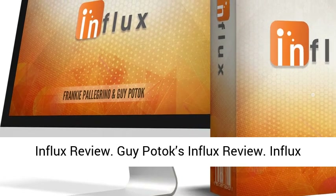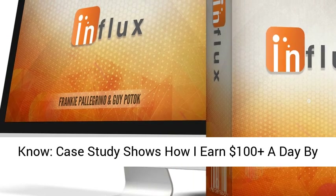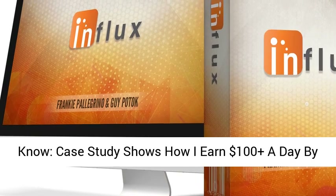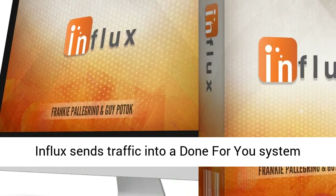Guy Potoc's Influx Review — the secret gurus don't want you to know. Case study shows how I earn $100 plus a day by getting other people to download free products.